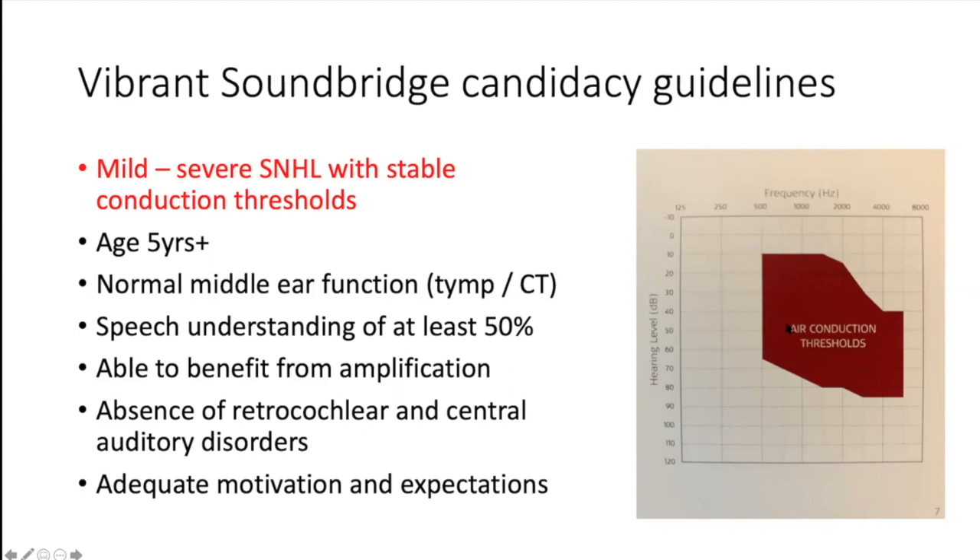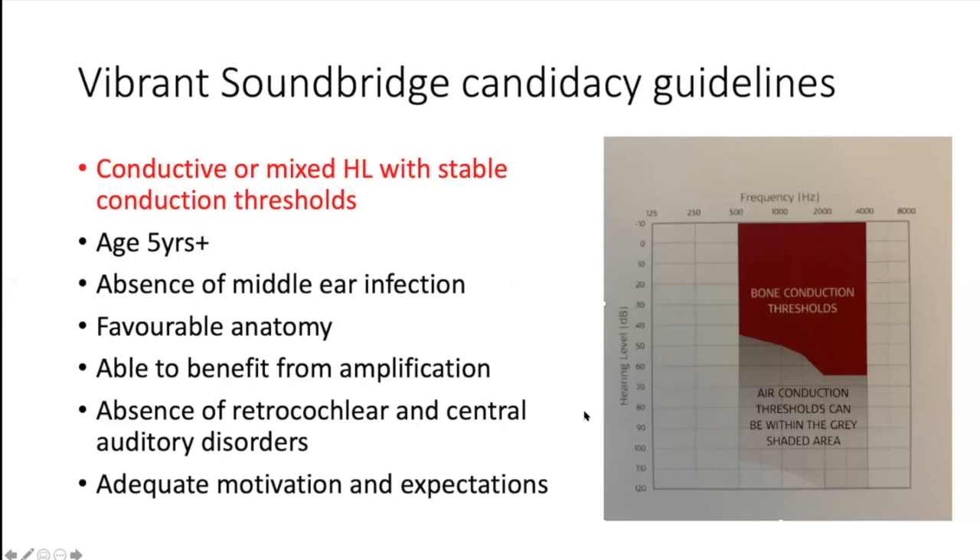Looking at candidacy guidelines for the Vibrant Soundbridge, they offer quite a wide candidacy in terms of pure tone audiology, and it's not the audiology that really swings the decision. For sensorineural hearing loss, patients need stable hearing thresholds, be over age five, have normal middle ear function, and a CT scan to assess middle ear anatomy. They need speech understanding of at least 50% in their best aided settings, an absence of retrocochlear and central auditory disorders, and to be motivated with appropriate expectations.